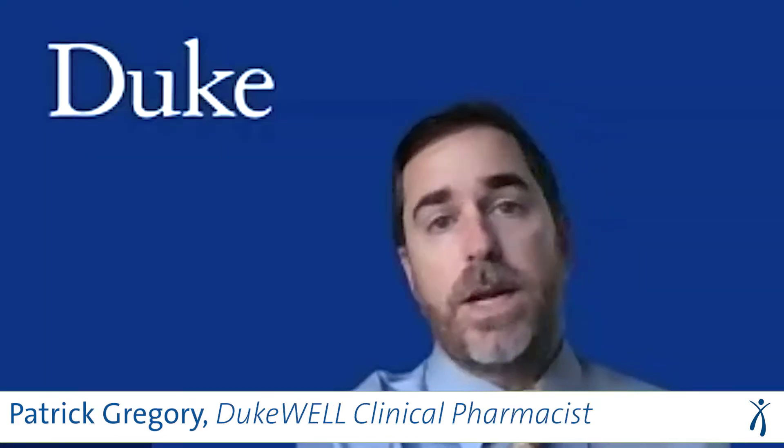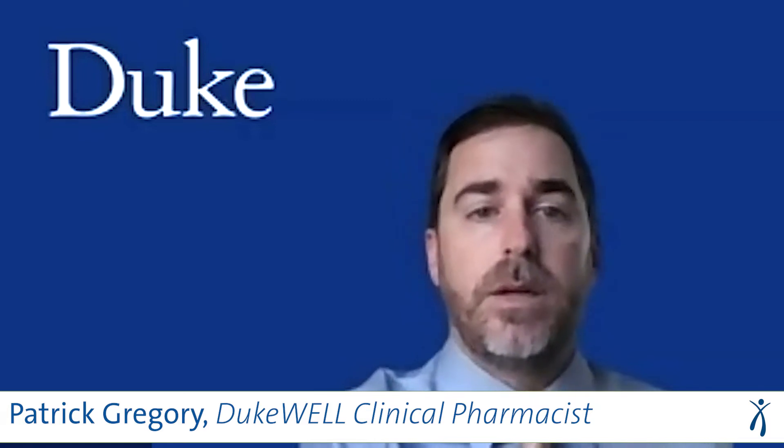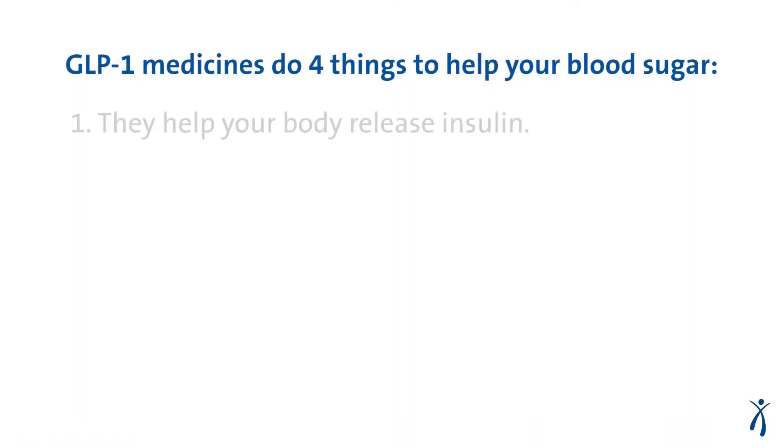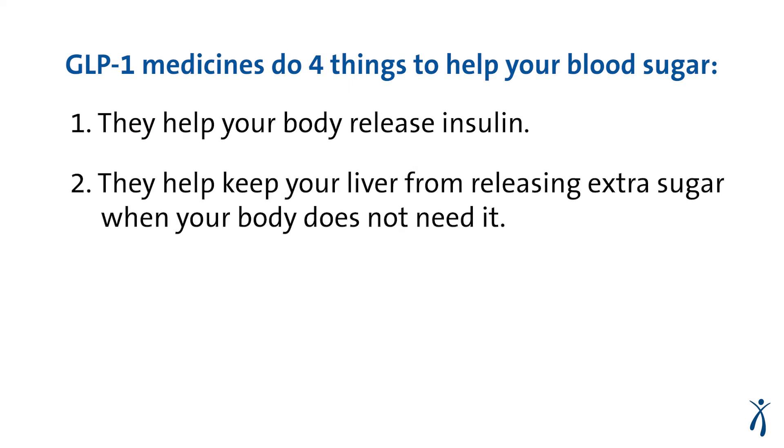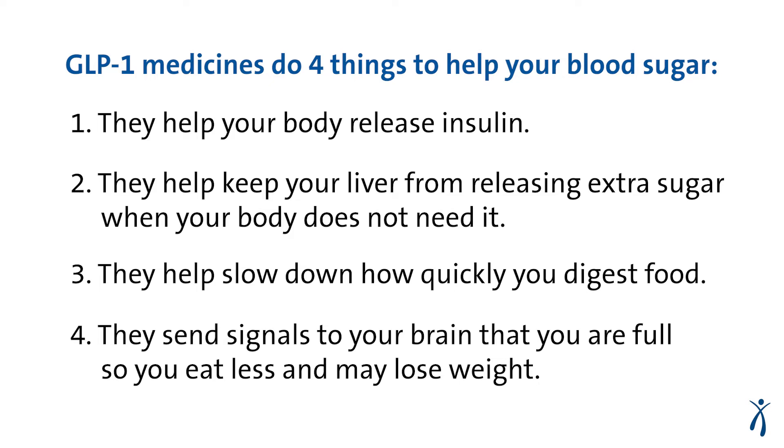So Patrick, how do these GLP-1 receptor agonists work to help manage your diabetes? There are four ways that GLP-1s can help manage your diabetes. Number one, they help your body release insulin. Number two, they help keep your liver from releasing extra sugar when your body doesn't need it. Number three, they help slow down how quickly you digest food in your belly, which helps you feel fuller for longer. And number four, they send signals to your brain that you are full, so you eat less and hopefully lose weight.